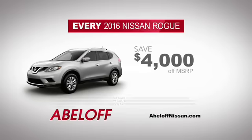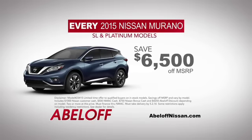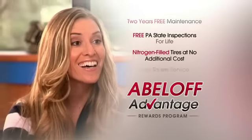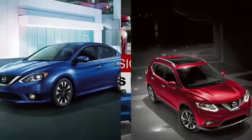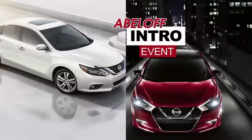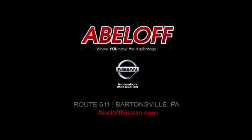Save $4,000 on every 2016 Rogue, and an incredible $6,500 off our top remaining Muratos, all with the benefits of the Abeloff Advantage program. Celebrate the arrival of the all-new Altima with huge savings on every new Nissan at Abeloff Nissan on Route 611 in Bartonsville and at AbeloffNissan.com.